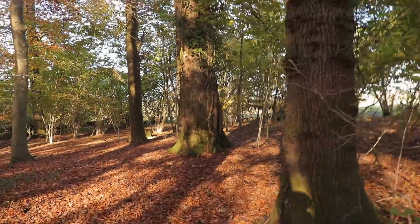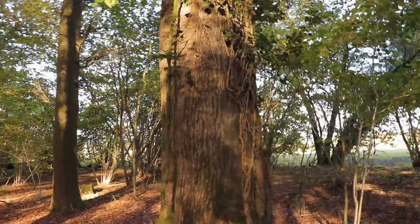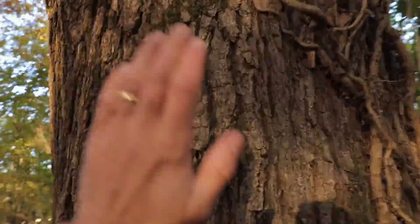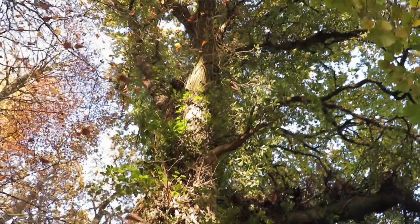Beautiful. This is probably the biggest oak on the property. We've got Big Bertha the beech — what should we call him? Old Harry, I think we'll call him. He is a beast.